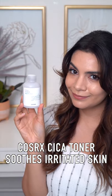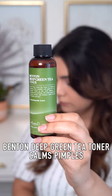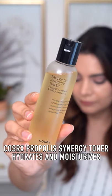The Cosrx Cica Toner is super calming. The Benton Deep Green Tea Toner is perfect when you're getting breakouts and pimples. The Cosrx Propolis Toner is perfect when you need both hydration and moisture.